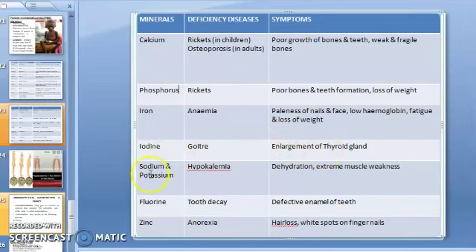Goiter is uncommon in people living in coastal regions because they take seafood which is rich in iodine. Sodium deficiency causes hyponatremia — dehydration and extreme muscle weakness. Fluorine deficiency causes tooth decay and defective enamel of teeth. Zinc deficiency causes anorexia, hair loss, and white spots on fingernails.